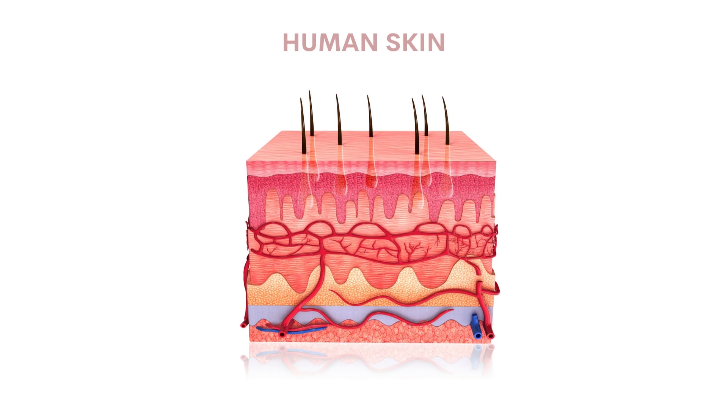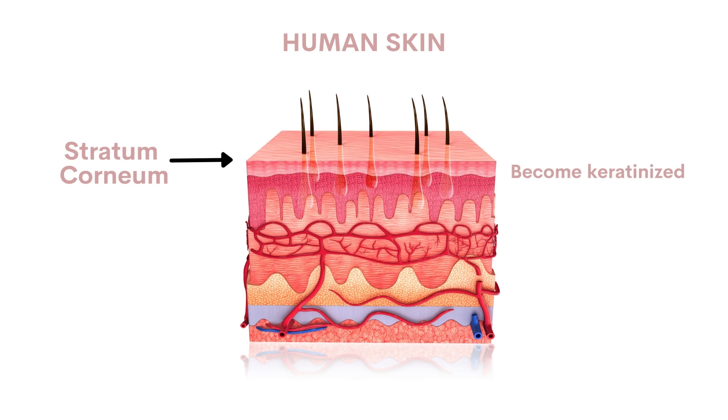So let's start with what is exfoliation. Exfoliation is the process of removing buildup or dead skin off of the surface of the skin. Your skin is made up of different layers and the stratum corneum is the outermost layer. The stratum corneum is mostly made up of dead skin cells that have made their way up through the different layers to the surface. Once they come to the surface, they become keratinized, kind of flat, and they're there to protect your skin from the environment, from pollution, and from UV rays. So the stratum corneum plays a very important role in the function of your skin.